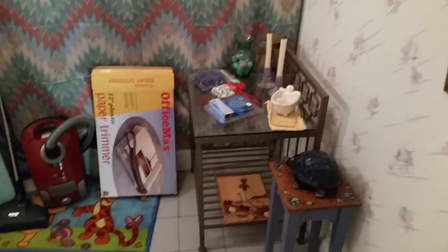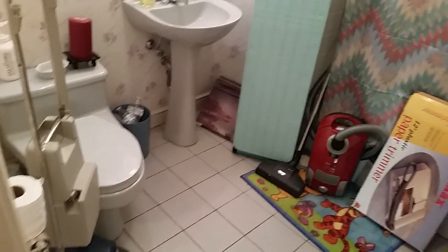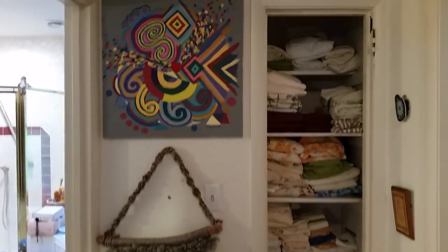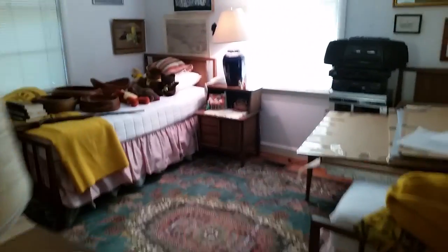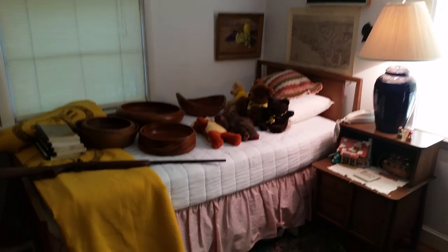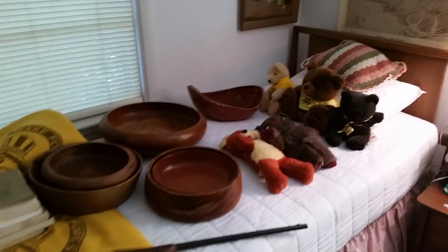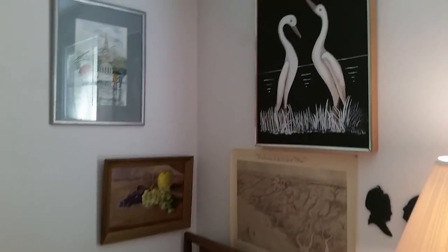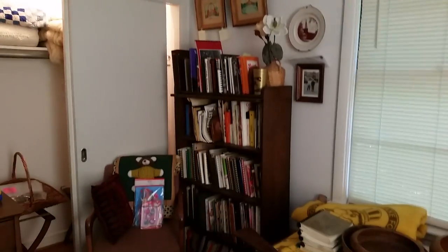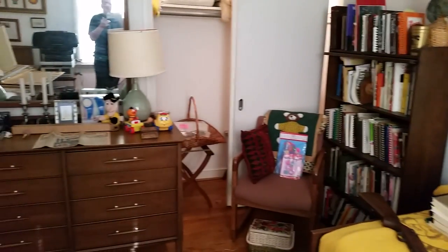We've even staged bathrooms, as you can see — it's kind of crazy. Love the owl macrame. Stepping into this room, there are two twin beds. There's a Remington rifle, lots of turned wood bowls, lots of turned wood in this house — beautiful, beautiful stuff. More books, and tons of cookbooks — lots and lots of cookbooks.